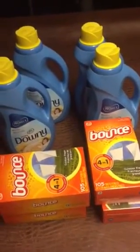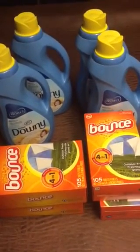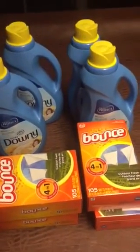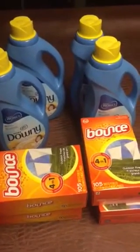That brought my total to $12.96. So I paid $12.96, and then I got back a $10 Catalina off your next purchase. The $10 Catalina is kind of like a register reward, so you can use it on anything on your next purchase.